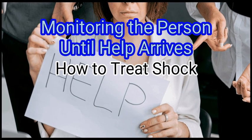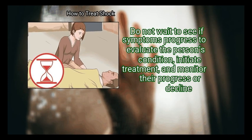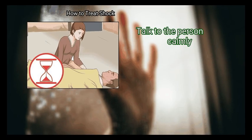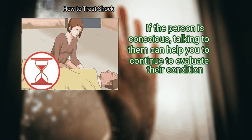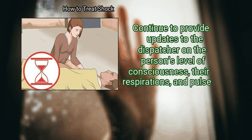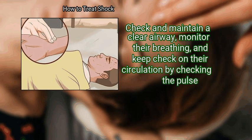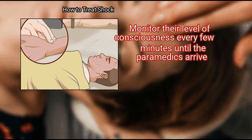Method 2: Monitoring the Person Until Help Arrives. Step 1: Stay with the person until help arrives. Do not wait to see if symptoms progress — initiate treatment and monitor their progress or decline. Talk to the person calmly. If the person is conscious, talking to them can help you continue to evaluate their condition. Continue to provide updates to the dispatcher on the person's level of consciousness, respirations, and pulse. Step 2: Continue your treatment — check and maintain a clear airway, monitor their breathing, and check circulation by checking the pulse. Monitor their level of consciousness every few minutes until the paramedics arrive.